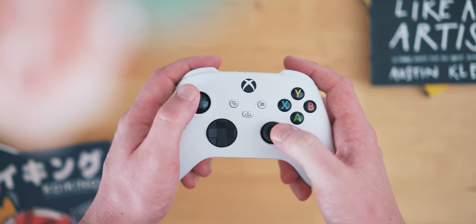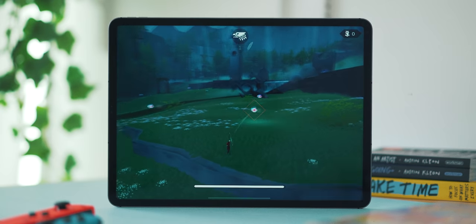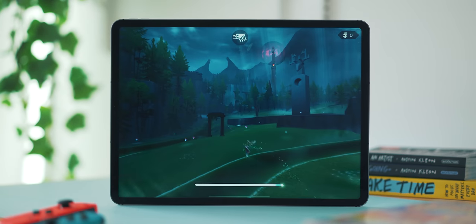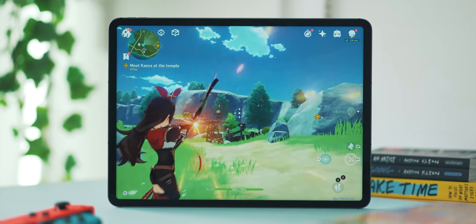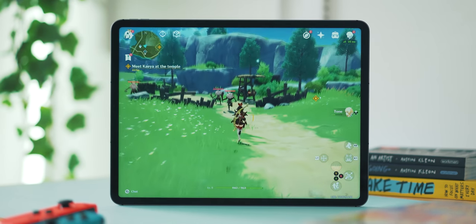If you haven't already, you should try connecting a controller to the iPad and experience some genuine gaming on here. I've really enjoyed doing this for a long time, and with services like Google Stadia, GeForce Now, and Xbox xCloud you can even play console-level titles on the iPad. My personal favorite way to play though is the games that are solely based on the iPad — there's a huge amount of power under the hood and some really awesome titles that show it off, like Sayonara Wild Hearts, Genshin Impact, The Pathless, and Hyper Light Drifter.